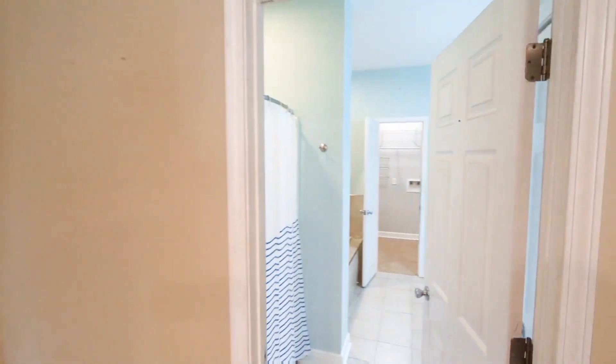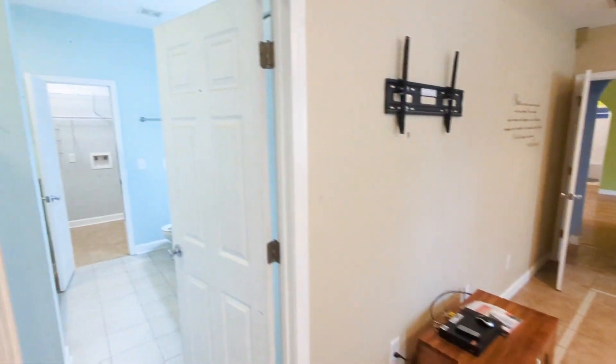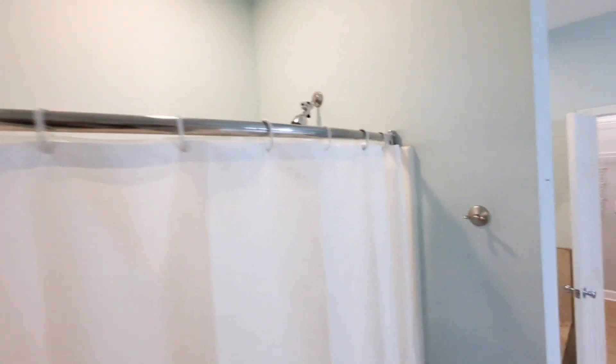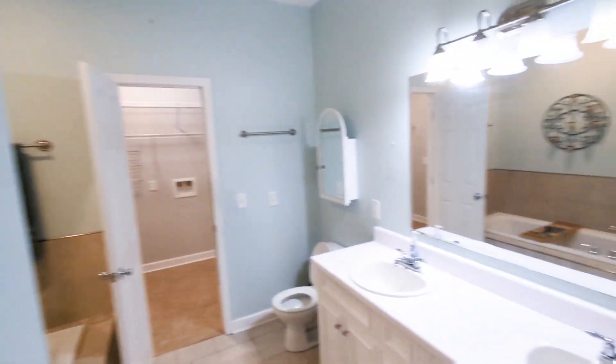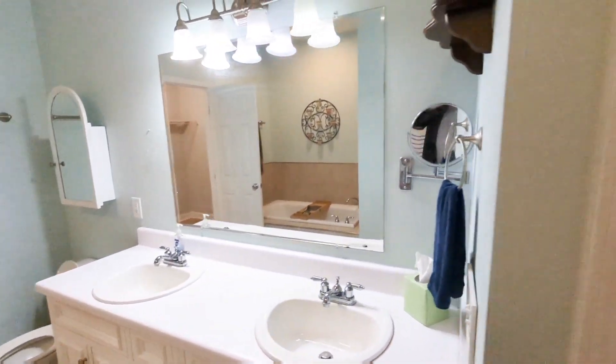There is carpet in the primary walk-in closet. And then here's the primary bathroom — double vanities, separate bath and shower. There's a linen closet there, and another linen closet in there.